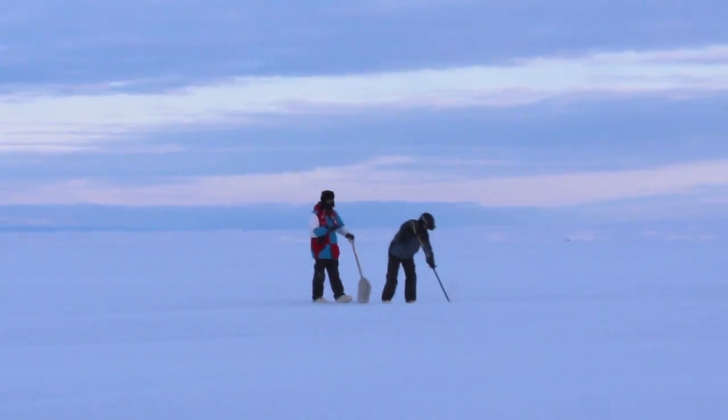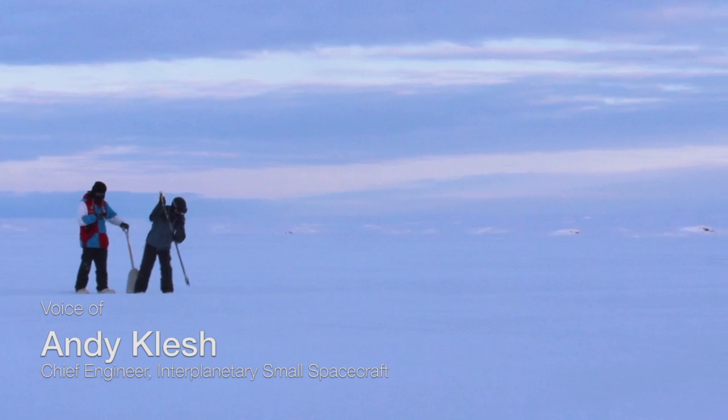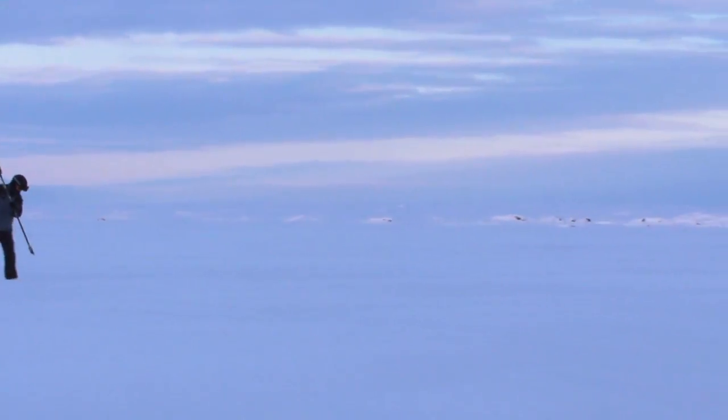Now we specifically go out there during times when the ice is thin to find out where these methane seeps are. I'm actually poking at the ice, trying to find a trail that is safe for us to deploy the rover on. It's dangerous business walking around on this thin ice — this is why we thought of the rover to begin with.